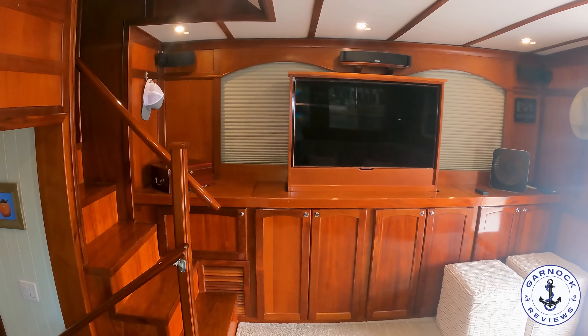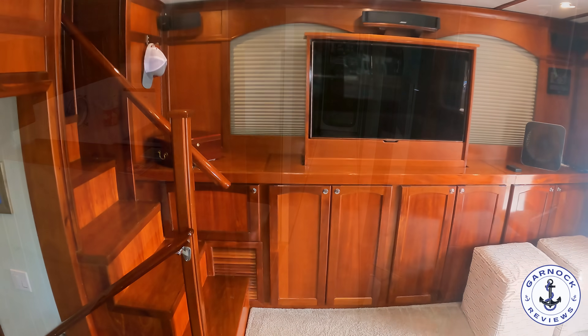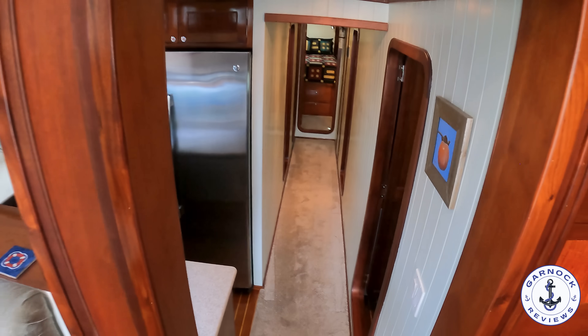I also want to point out just how much headroom there is throughout the entire yacht. It doesn't matter where you are — there's at least a good six and a half feet of headroom.